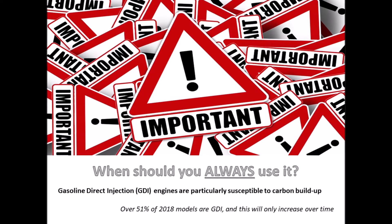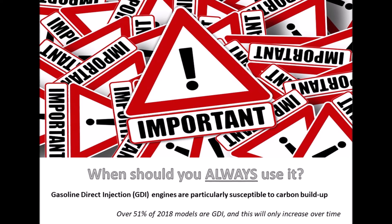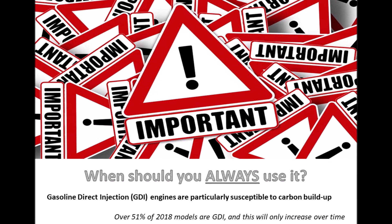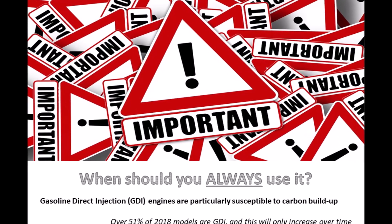It's important to note that if you have a gasoline direct injection or GDI engine, you really should always try to use top-tier gas. Over 50% of all new cars are GDI, and due to the technology, they are more susceptible to carbon buildup, which is why you should try to use top-tier whenever possible.